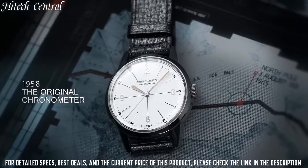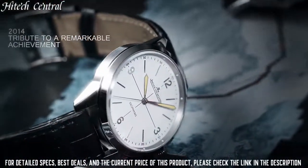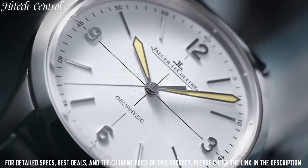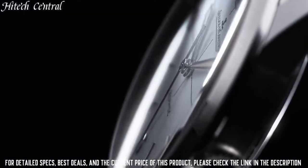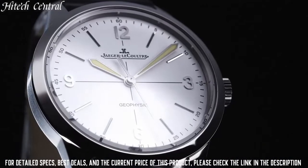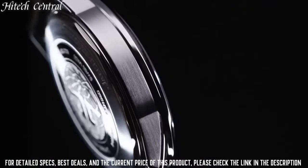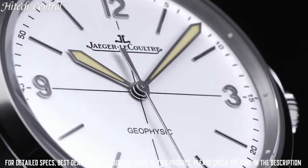Scratch-resistant sapphire crystal, solid case back, round case shape, case size 40mm, case thickness 12.6mm, bandwidth 20mm, band length 8.25 inches, deployment clasp, water-resistant at 50m, 165ft.